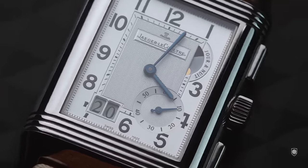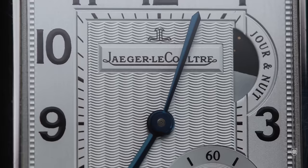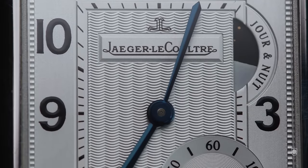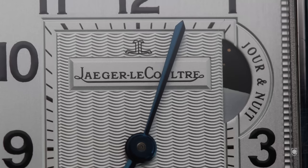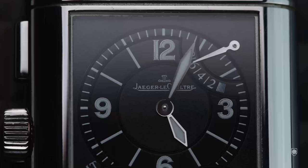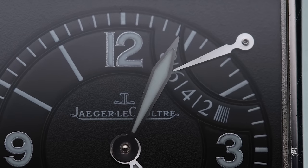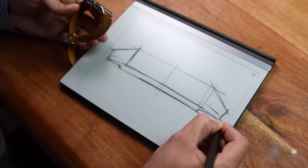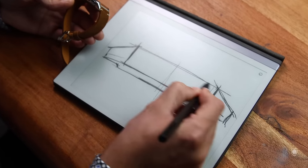This is the Jaeger-LeCoultre Reverso Duo Face Grande Date GMT — an astonishing piece that features a superb guilloché pattern with large Arabic numerals, a twin big date, day and night indicator, and small seconds. When we flip the watch, we have the black rounded dial with long numerals as a secondary time zone, a third time zone on the bottom left, a 12-24 hours indicator on the bottom right, and an 8-day power reserve indicator. All of that sits under this capsule measuring just 11 millimeters in height.